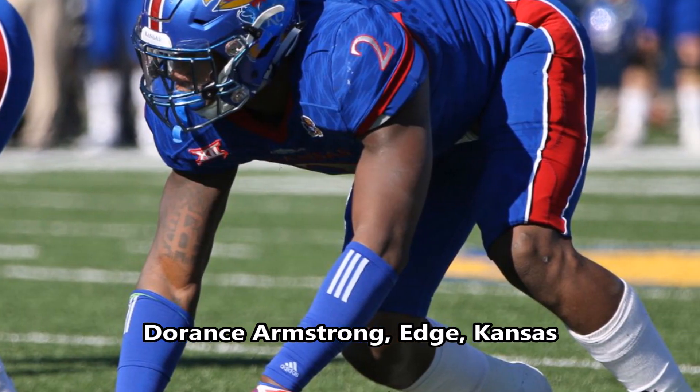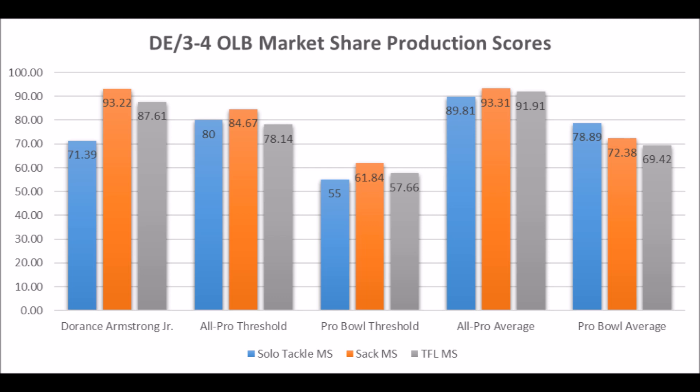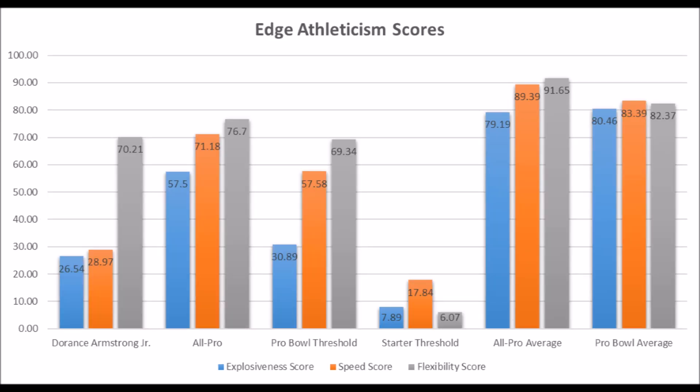Michael Gallup is a wide receiver with all-pro to pro bowl level production and athleticism potential, scoring very highly overall. Then you get to Dorance Armstrong, edge out of Kansas. His production data shows a 71.39 solo tackle score, 93.22 sack score, and 87.61 TFL score — he looks like a pro bowl level guy in production. His athleticism testing was decent but not amazing: 26.54 explosive lower body strength score, 28.97 speed score, and 70.21 flexibility score. I think he could easily become a long-term starter, and he's a pick that doesn't get talked about enough.